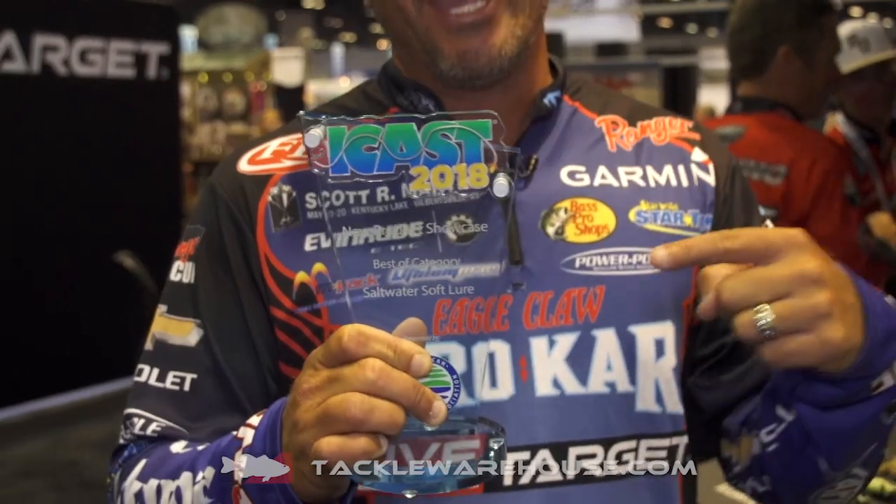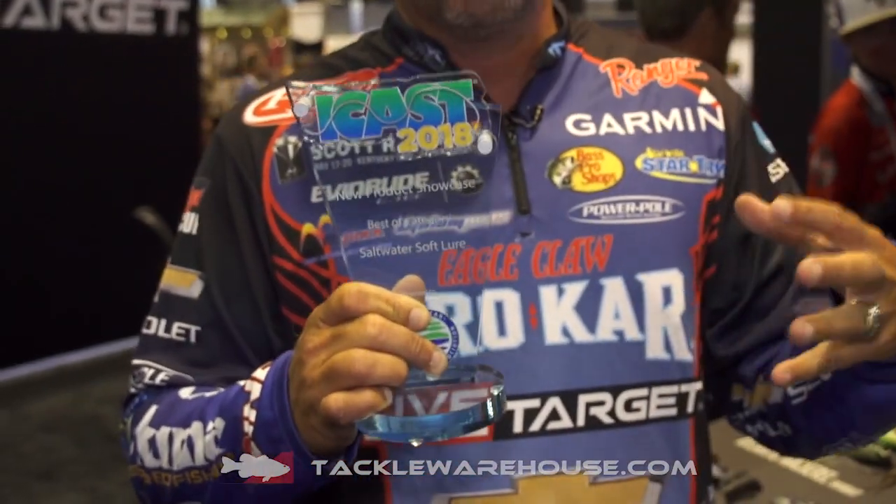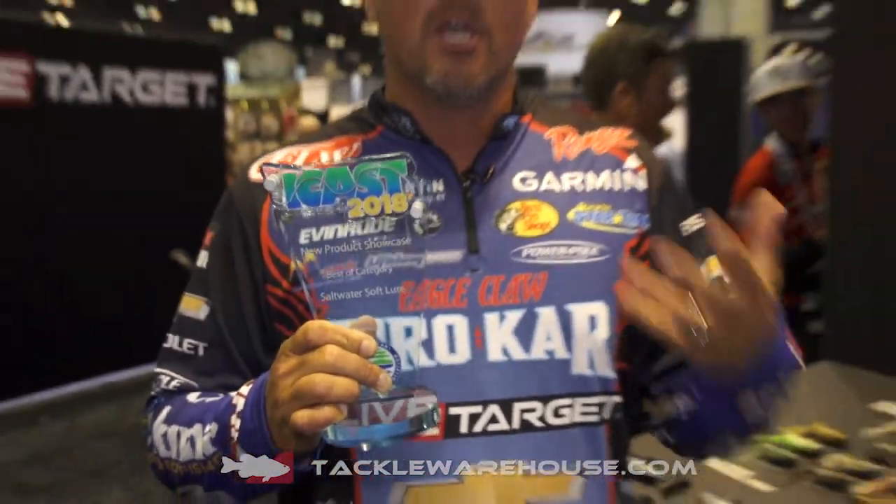What's up, guys? Scott Martin here, hanging out at ICAST 2018 at the LiveTarget booth, and guess what I get to show you? Bam! That's right, best of show — like the eighth one that they've won. It's unbelievable. What LiveTarget does with their baits, with the lifelike realism, the thought, the action — winning awards. How cool is that?